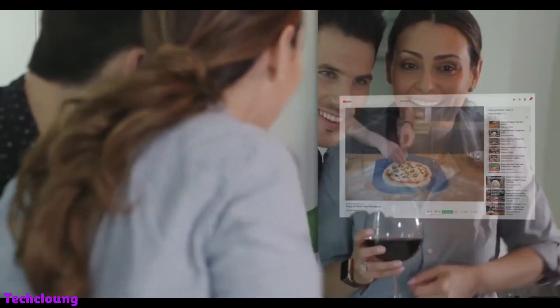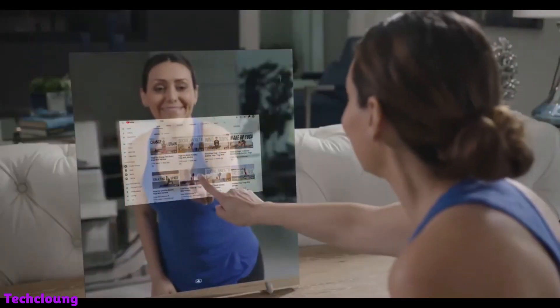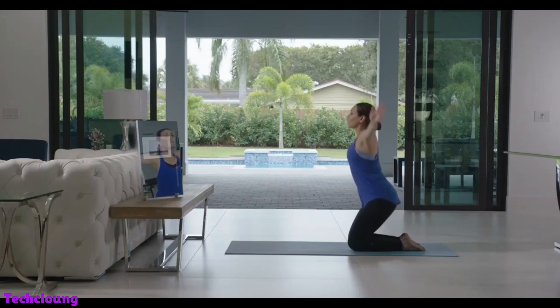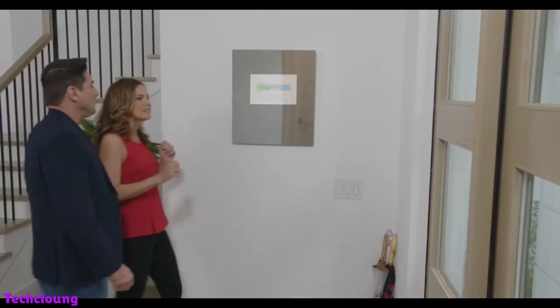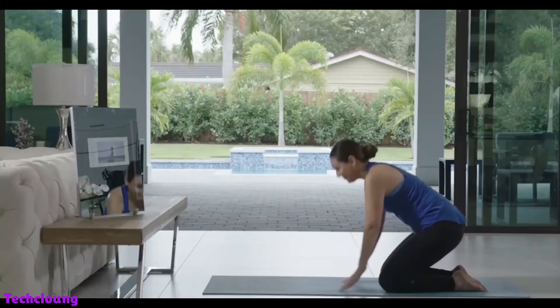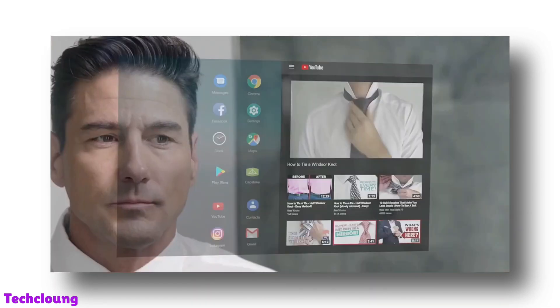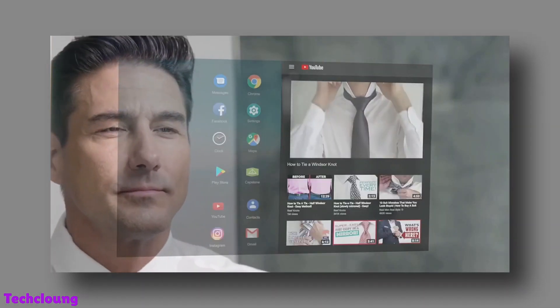The mirror has a touch display that can display anything, including a YouTube video, movie, or your health stats. It is also equipped with speakers so you can play music or podcasts while taking a shower. The amazing feature of this mirror is you can simply mirror your entire phone screen to the mirror's display. It works with both Android and iOS.